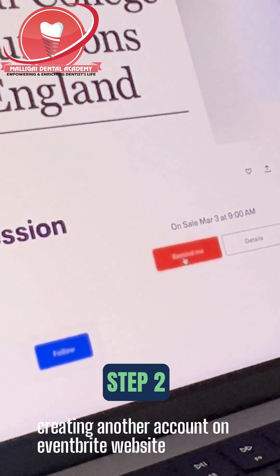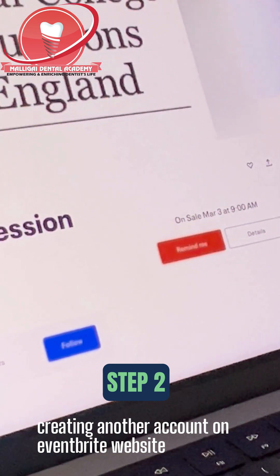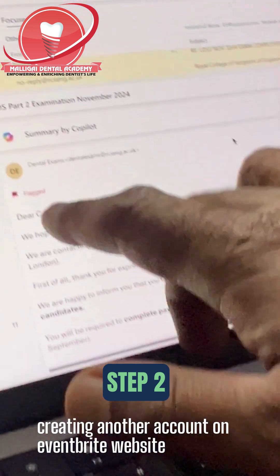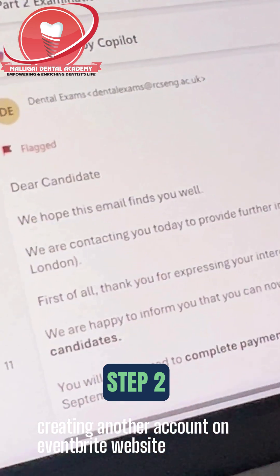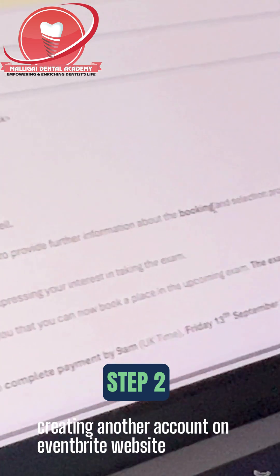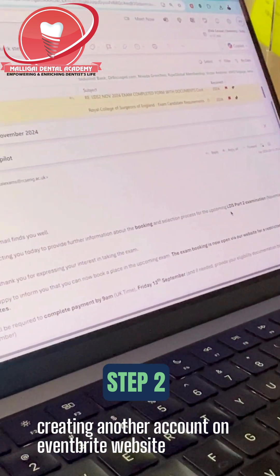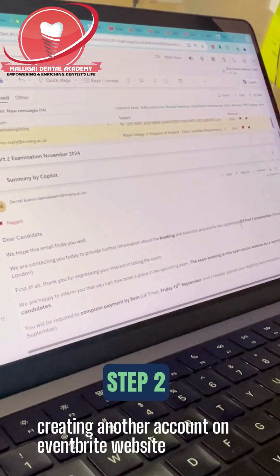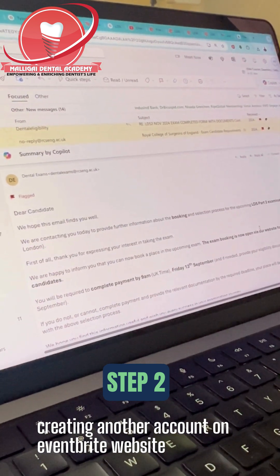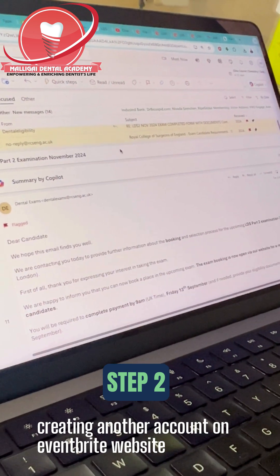Once you book the exam, that is Step 3 — the Royal College will receive your name and will send you an expression of interest email, which will look something like this. It will say 'Dear Candidate, we hope you find this email well.' Likewise, an LDS Part 1 booking confirmation will be given to you, and they will ask you to pay the exam fee. Once you pay, your name is confirmed and your exam process will proceed. RCS will send several emails to you regarding that.